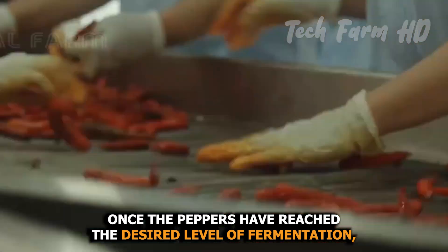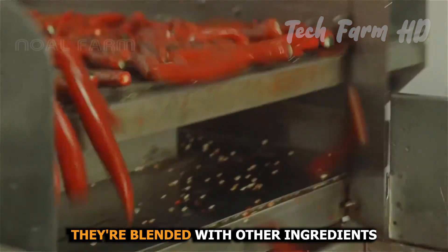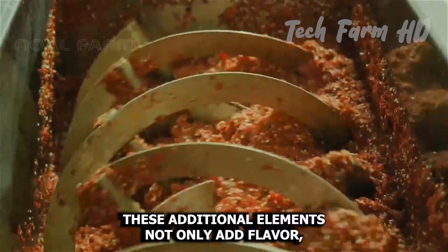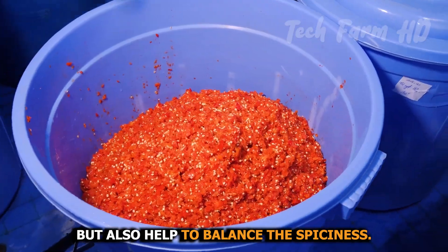Once the peppers have reached the desired level of fermentation, they're blended with other ingredients like vinegar, salt, and sometimes even fruits or vegetables. These additional elements not only add flavor but also help to balance the spiciness.